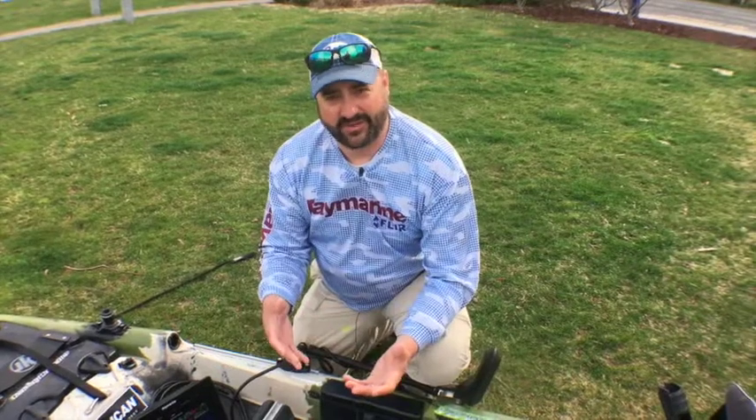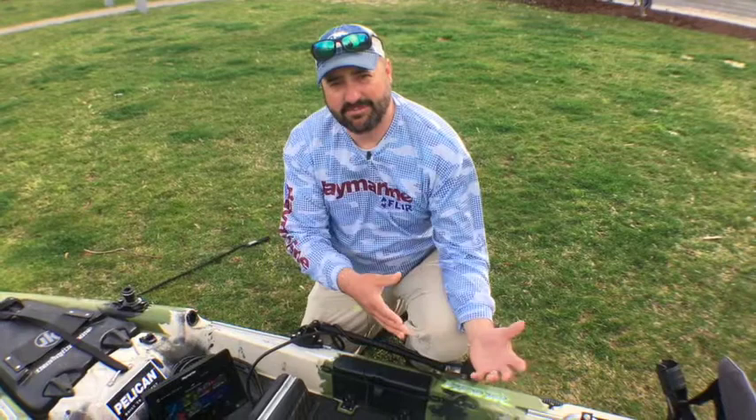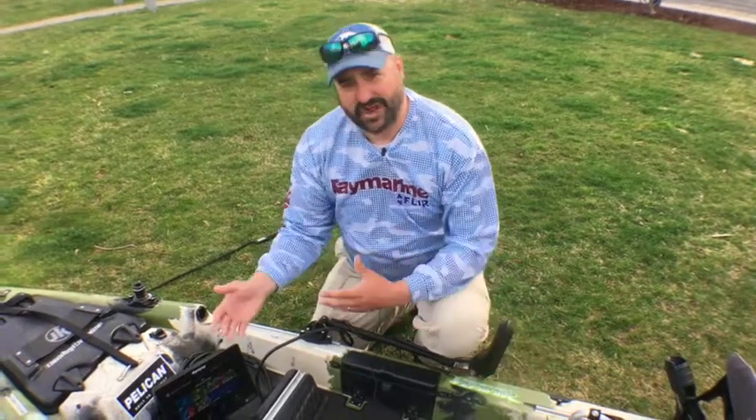Starting off, we're owned by FLIR now. Anybody that's using infrared technology in a commercial application or from the military background — that's the same FLIR that's driving the Raymarine bus.